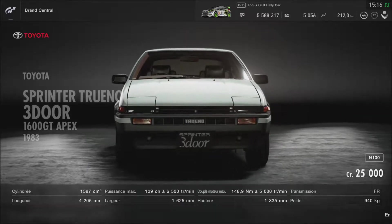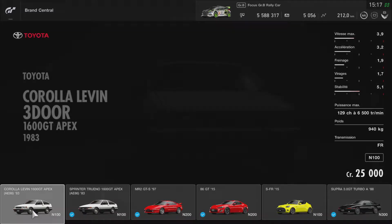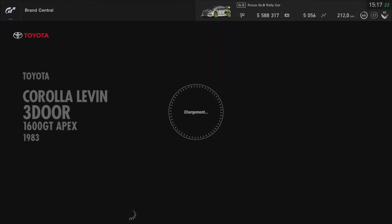Celle-là c'est la Sprinter Trueno, et là c'est la Corolla Levin. Pour moi c'est pratiquement les mêmes — ils ne se ressemblent pas, mais c'est la même année de toute façon. Je vais acheter celle-là et on va voir ce qu'il en est.